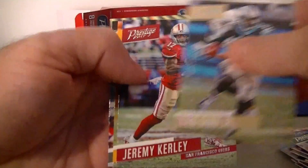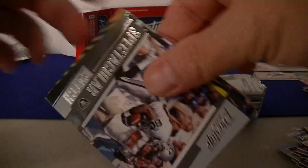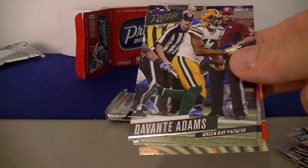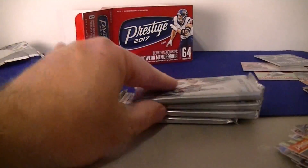Torrey Smith, Ginn Jr., Curley Sutton rookie card for the Steelers. Spectacular Catch insert — Jerry Rice, indeed. Devonta Adams, Thomas, and Tyler Boyd again — some dupes there.